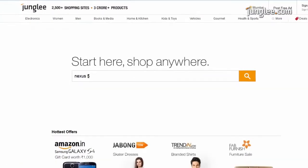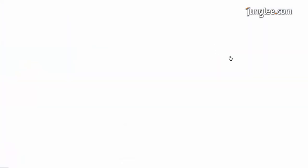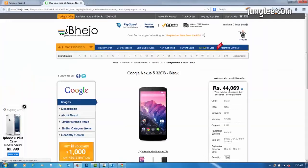Try Jungli's new sponsored products advertising service for sellers. It displays your product on Jungli's search and product pages. Prominent ad placement on relevant pages drives high internet traffic to your listings. So how do you win that traffic?